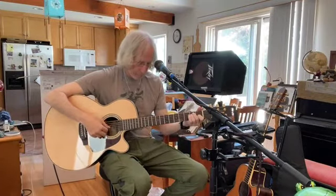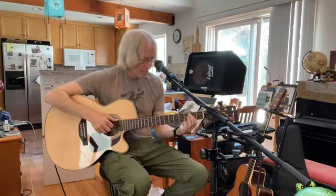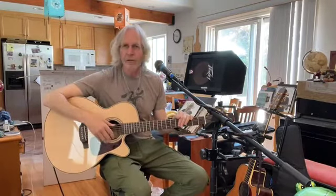Beautiful. I just think they've perfected the art of amplifying a wood acoustic guitar.